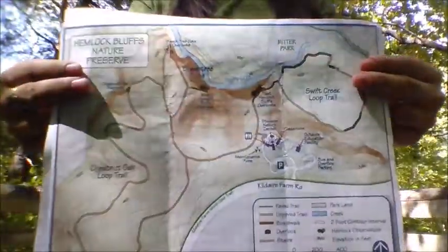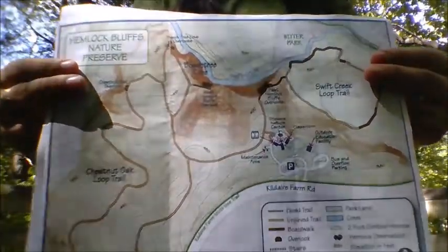Thank you everyone for joining me here today. My name is Megan and we are here at the Eastern Hemlock Bluffs Outlook. We're going to be discussing the pros and cons to the potential landscape corridor located between the Eastern and Western Bluff Outlook.